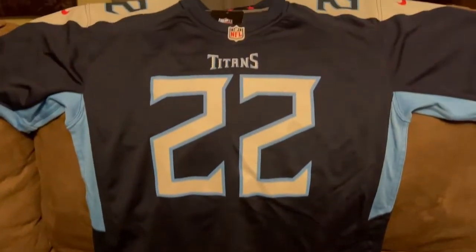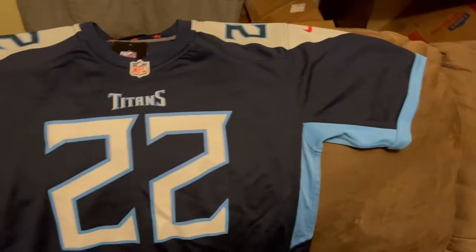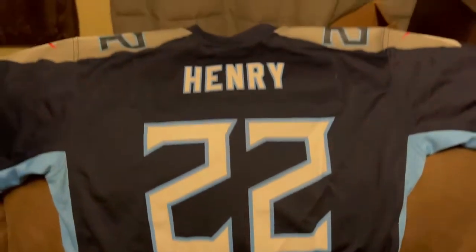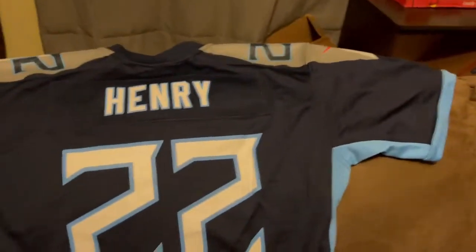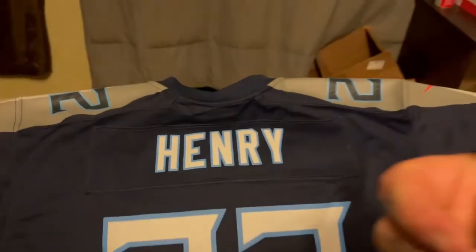But yeah, that's part of the reason why I decided to go ahead and get a King Henry jersey. The more you know.